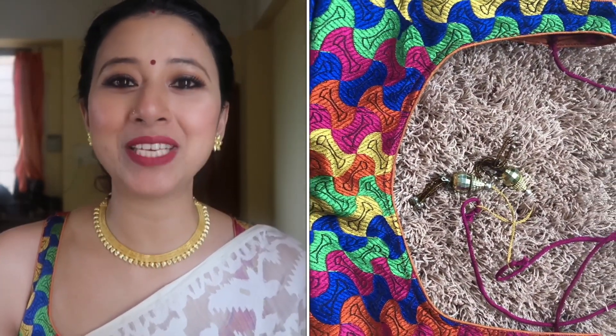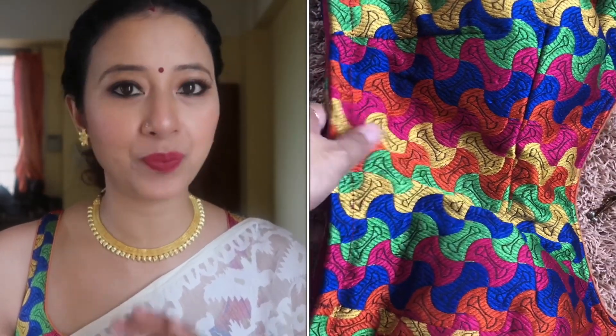Because I wear this blouse a lot, I am going to match different makeup styles to it. Today I am ready for this blouse. This is a single blouse, and I used this material to make it into a fancy blouse.